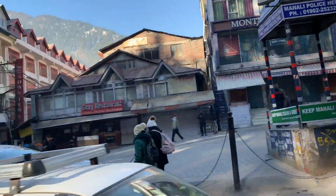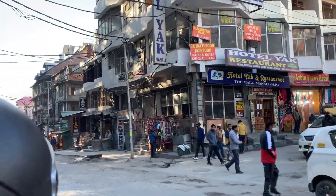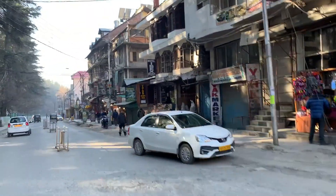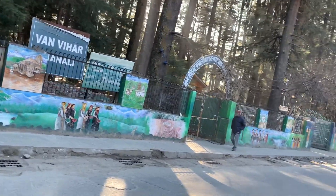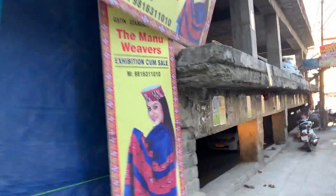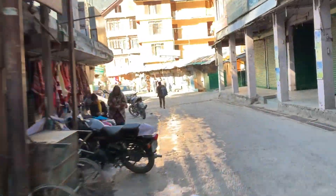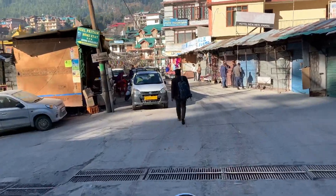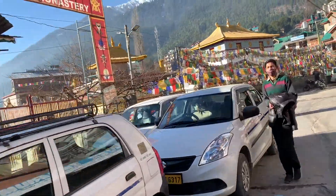This is Manali Mall Road. And here we will go to the hotel Yag. So you will see the Bann Vihar. You have to take this Bann Vihar and take it to the front of the ride — right turn. Let's go to the Bann Vihar and go to the left side.